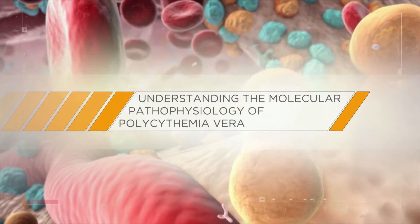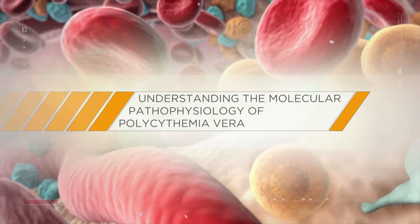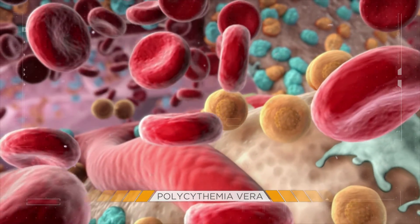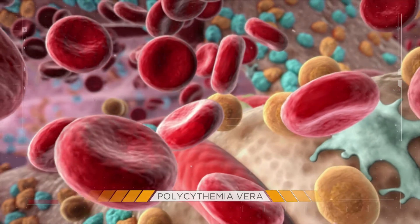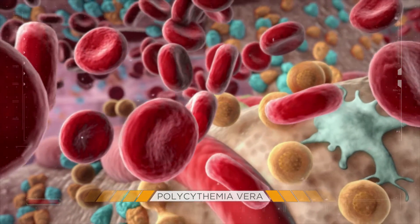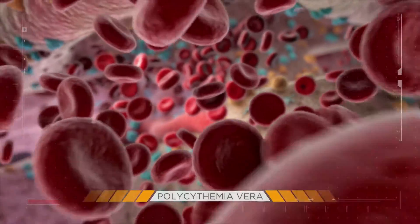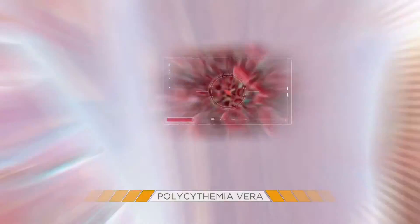Understanding the Molecular Pathophysiology of Polycythemia Vera. Polycythemia Vera, or PV, is a myeloproliferative neoplasm characterized primarily by erythrocytosis, which is a serious pathology linked to an increased risk of thrombosis and substantial symptom burden.